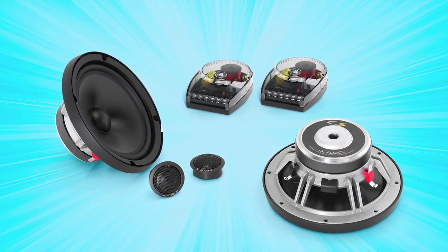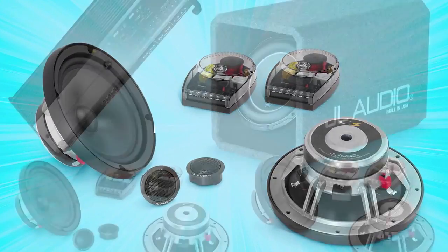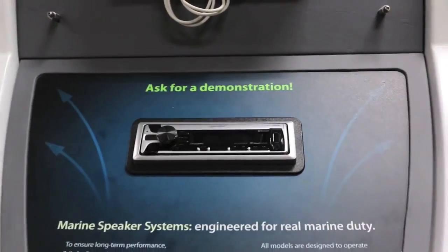Included with each system is a pair of premium filter networks with settings for a wide array of listening preferences. The Powerhouse system delivers astonishing power and world-class sound.